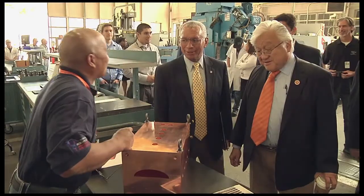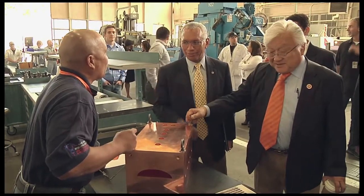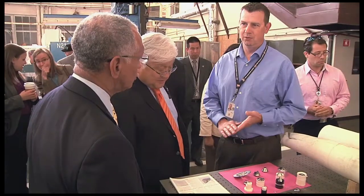Pete Worden, the director of NASA Ames, welcomed NASA Administrator Charles Bolden and Congressman Mike Honda and showed them how the Research Center is using technology to bring down the cost of exploring space.